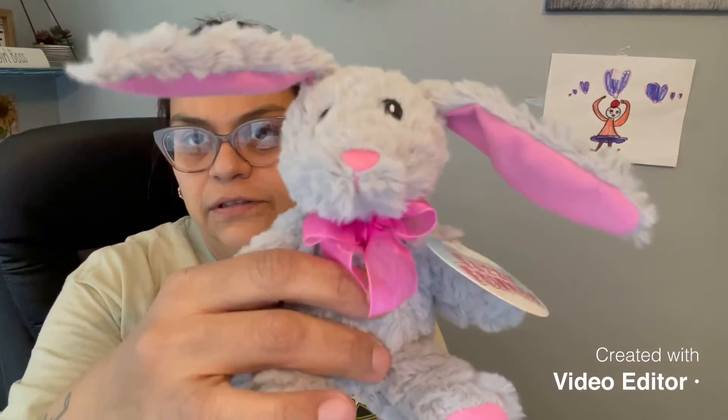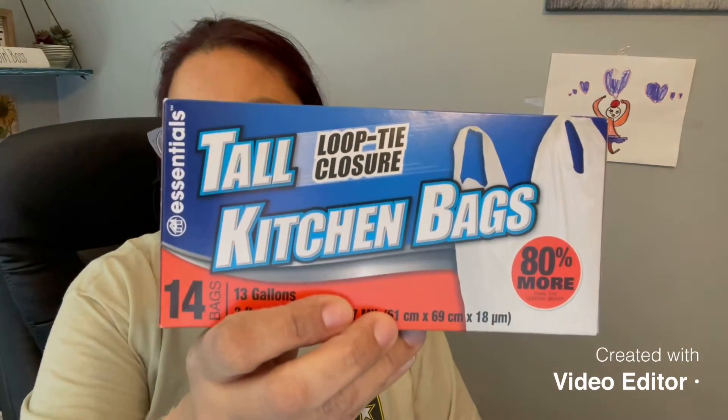The next thing I found for an Easter bag — I bought these. As y'all know, my daughter's birthday was coming up, so I bought these to put them downstairs for her birthday party.